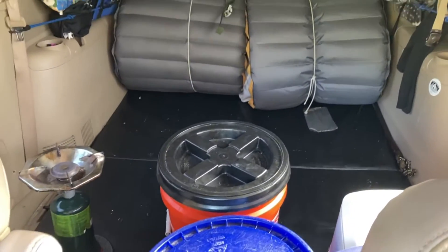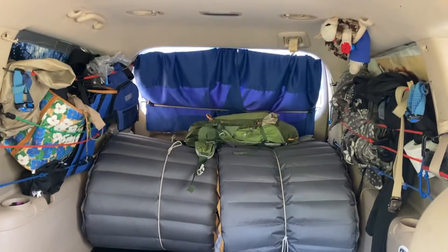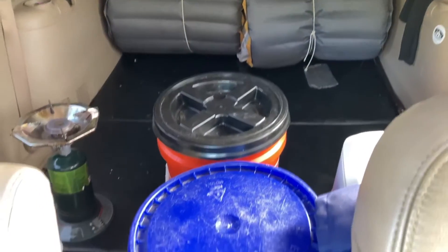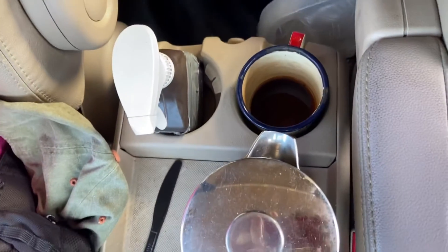We do everything on it. It's easy to clean — just spray it with some alcohol and wipe it up. That's probably the coolest feature. We don't have chairs, we don't have a sink, we don't have a stove, we don't have a bathroom.